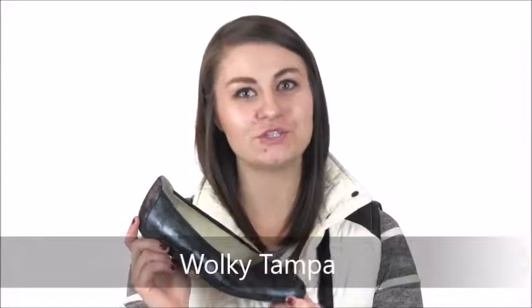Hey everyone, I'm Hillary with Dodge Shoe Company and this is the Wolky Tampa Flat. This flat has what others don't: an anti-slip heel that allows the foot to stay in place.